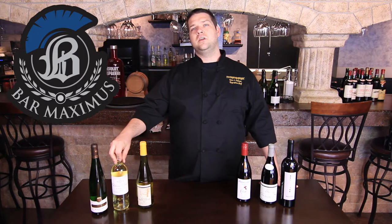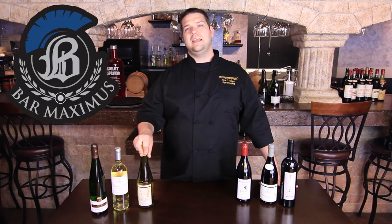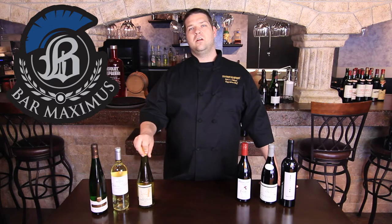We also have Chateau Ducasse White Bordeaux, which is a Sauvignon Blanc-Semillon blend. We also have a Muscadet that's on the lees from the Loire Valley, which is right next to the Alsace in northern France.